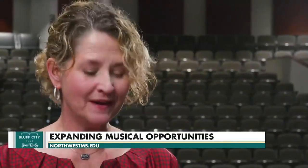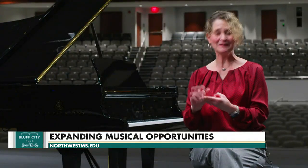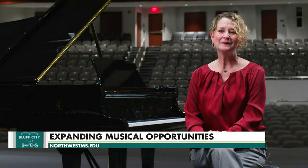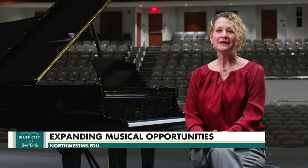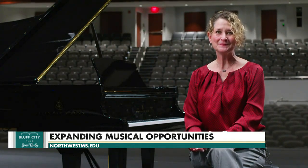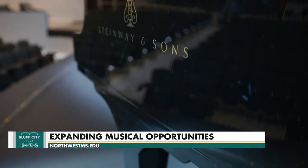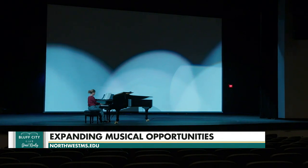We have the best facility. We have the best pianos. We have pretty awesome teachers, if I say so. We have a great music faculty. You will be welcome and you will be educated to the highest degree. The sounds from that grand piano are unmatched. Make sure you check out the opportunities waiting for you at Northwest Mississippi Community College today.